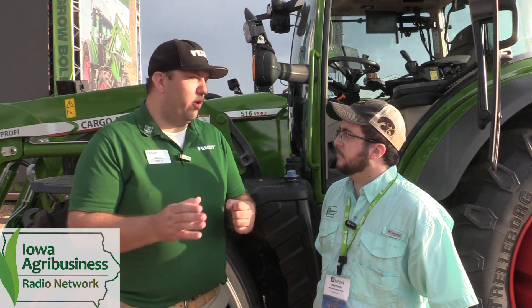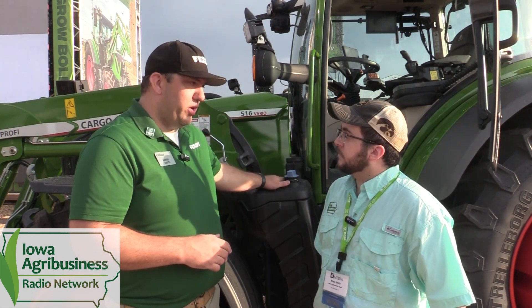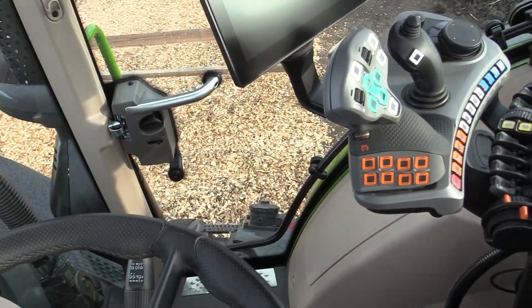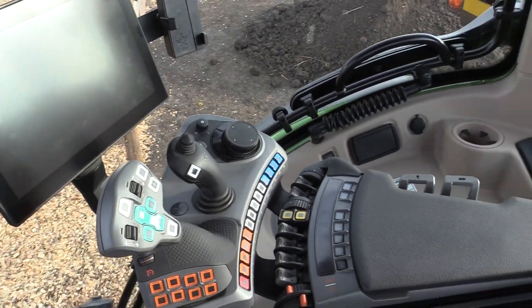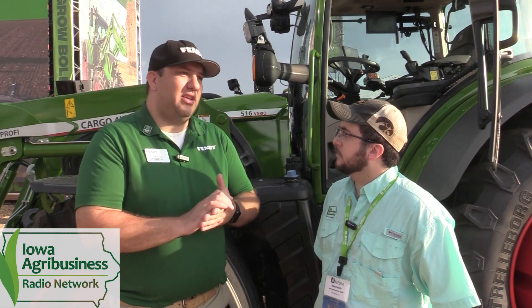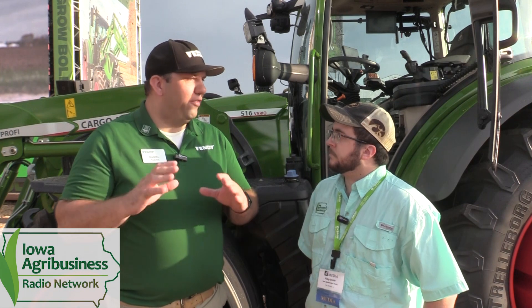Now, how does the switch work from the steering wheel setup to get the ErgoSteer ready for operation — is it a quick change? The ErgoSteer joystick can be put on any Fendt tractor with the Fendt ONE cab, that's 500 series and bigger — 500 all the way through the 1000 series. With that cab and steering system, we're able to fit the ErgoSteer joystick. This is completely retrofittable, so if your tractor came from the factory without it, that's totally fine.